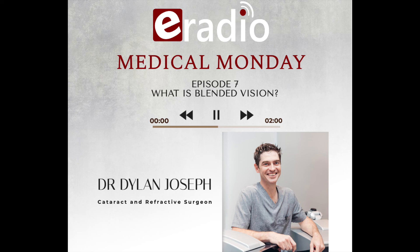That's blended vision done and dusted for today on Medical Monday. Dr. Joseph, for more information, how do we get in touch with you? We are based in Eisner. Our office number is 044-150-0085, and Mariska will be happy to answer your questions and take your calls. Our website is www.drdylanjoseph.com. We are also on social media — Facebook, Twitter, Instagram — and we've recently launched a YouTube page with informative videos on vision correction, LASIK, cataract surgery, blended vision, and neuroadaptation. If you've got any questions, feel free to send us an email or give us a phone call.